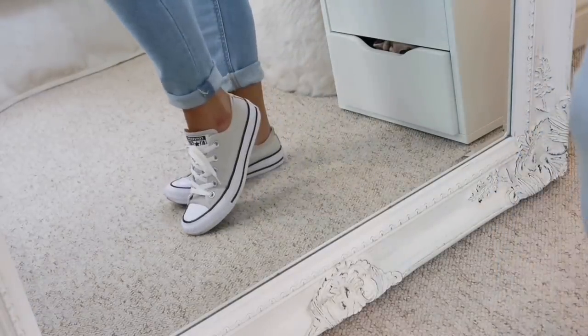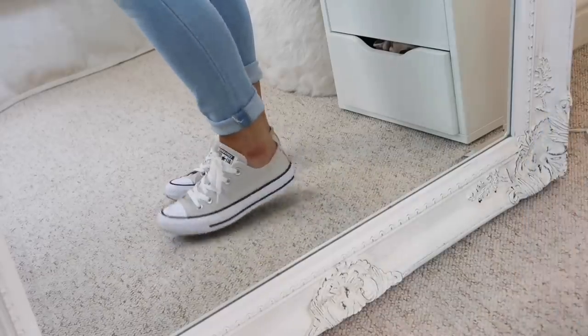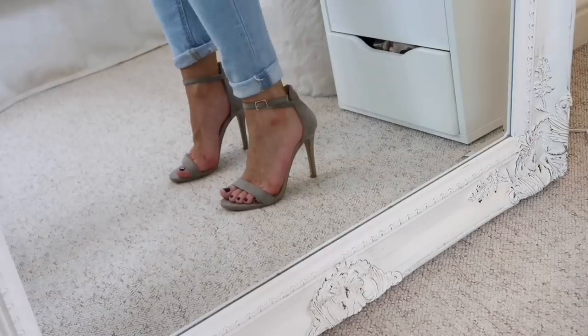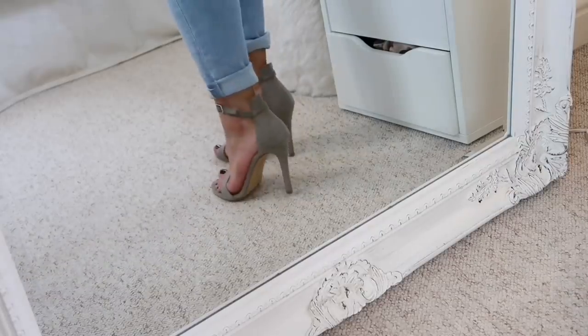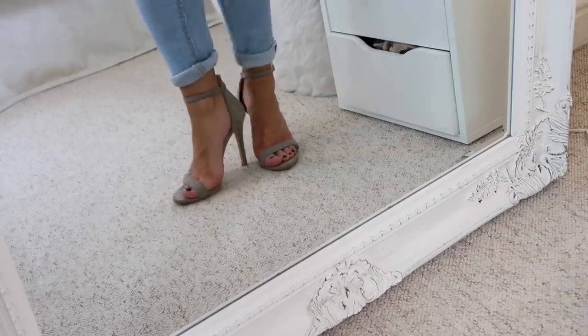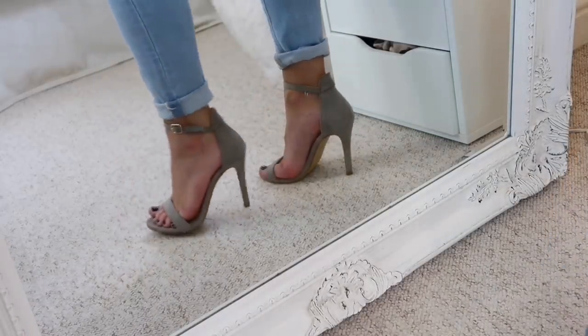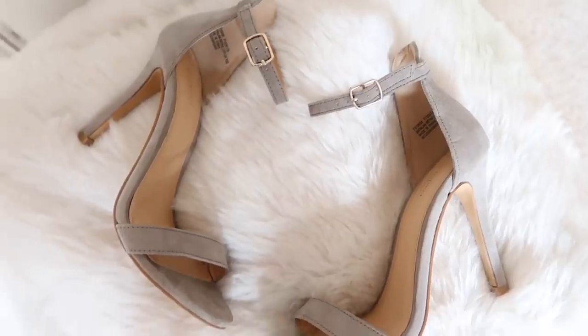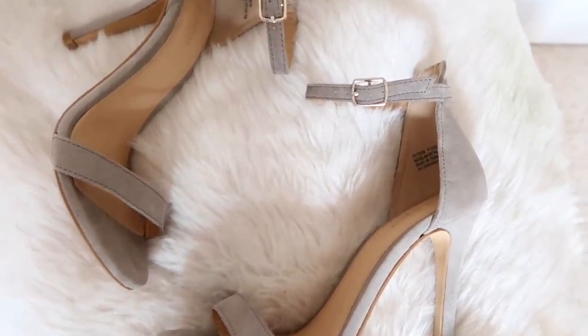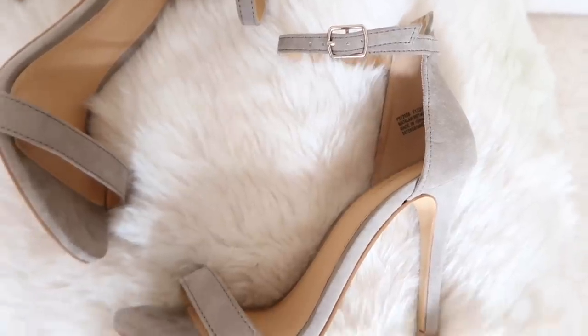The next shoe staple is the strappy sandal. It's good to have a pair of heels like this in your wardrobe because they can dress up any outfit, but unlike a court shoe, the strappy sandal is more versatile and can be worn with something smart casual or super formal. These two styles are the only shoes I need.